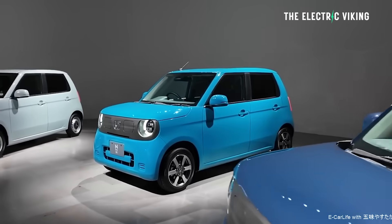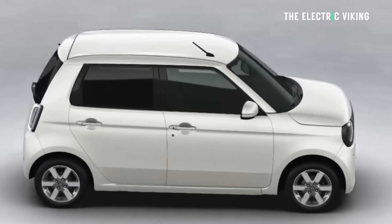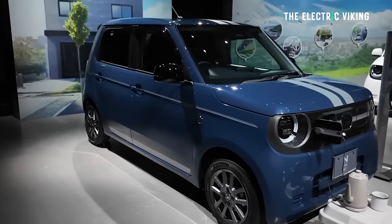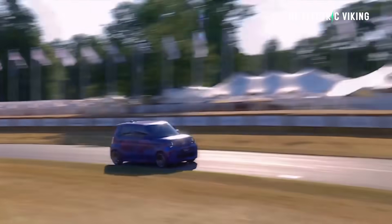Honda just revealed this new EV today, and we know a few details about it — the size, the range, and notably it has vehicle-to-load technology approved by Honda. No one would have expected that; I think that's a huge surprise.